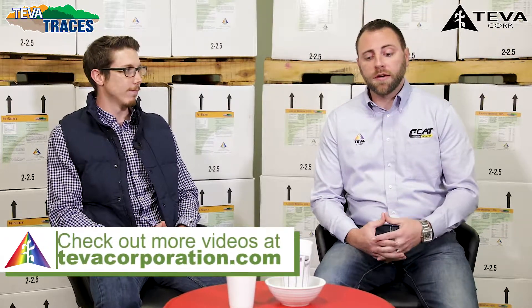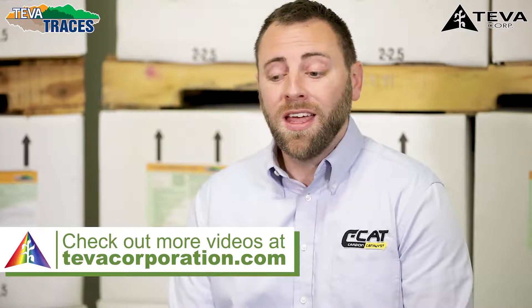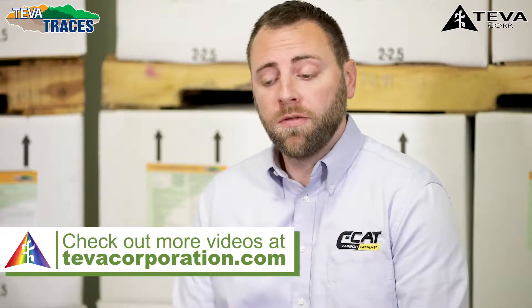Thank you for explaining that for everybody, and thank you for joining us. If you have any further questions, feel free to contact myself or any local representative you might have. If you don't already have a local representative, feel free to reach us at www.tevacorporation.com. Thank you and have a great day.